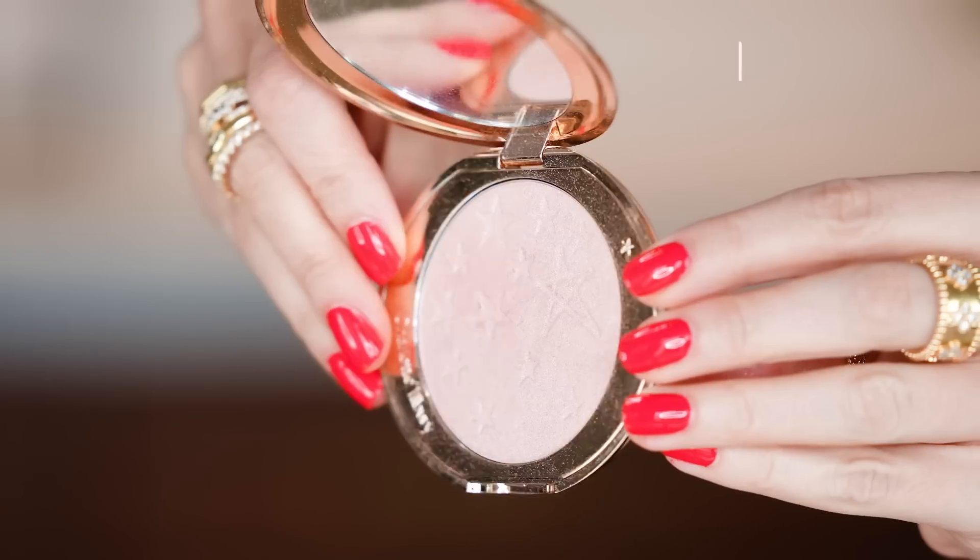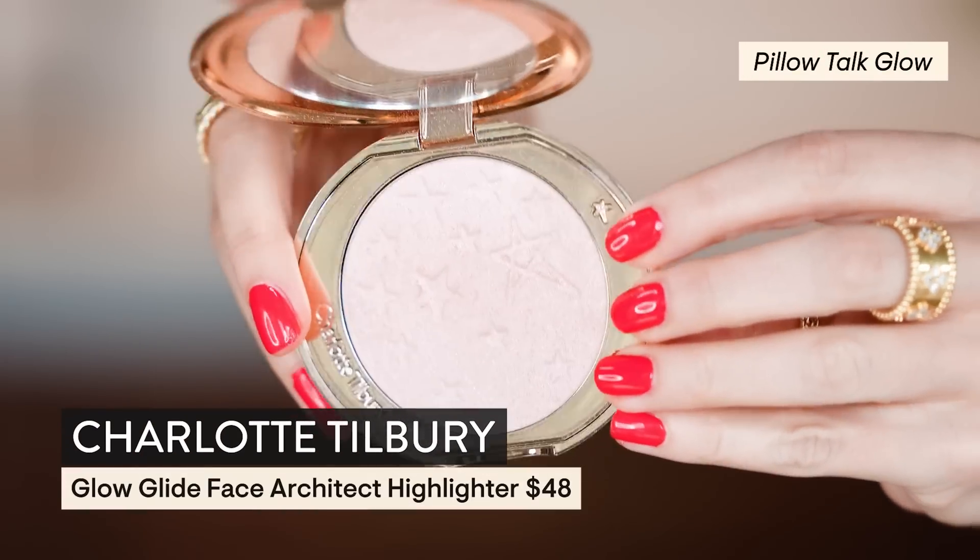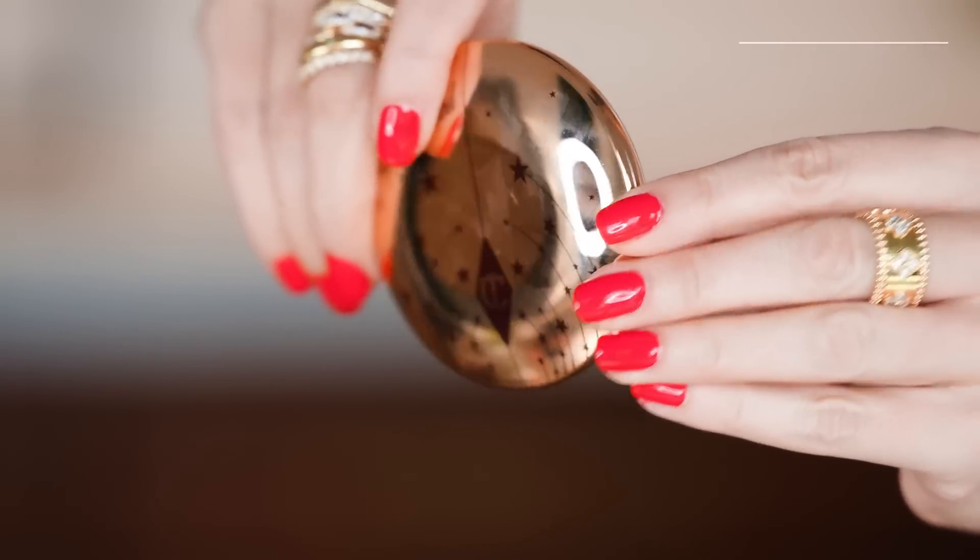Now we're going to go in with a little bit of Charlotte Tilbury — this is something I was sent in PR. We have the Pillow Talk Glow. We're going to go in with a fan brush — this is from Stilazzi, the L314 — and just glow up the high points.